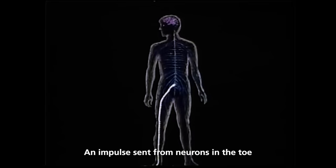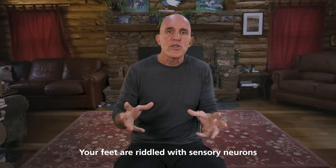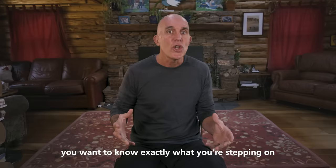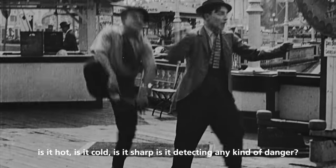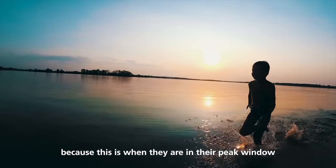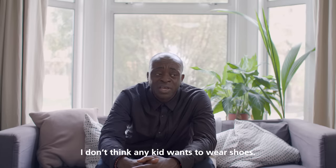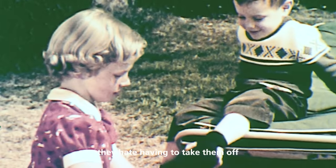An impulse sent from neurons in the toe is chemically identical to an impulse sent from neurons in the nose. Your feet are riddled with sensory neurons — this makes perfect sense because in an evolutionary environment, you want to know exactly what you're stepping on: is it hot, cold, sharp, detecting any kind of danger? I believe that children should be barefoot as long as possible because this is when they are in their peak window of neuroplasticity — brain and nervous system development. No kid wants to wear shoes anyway; they hate having to tie the laces, put them on, or take them off.